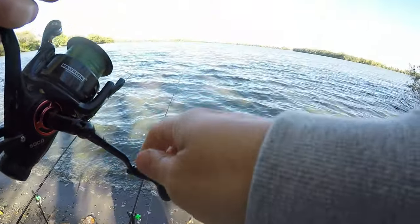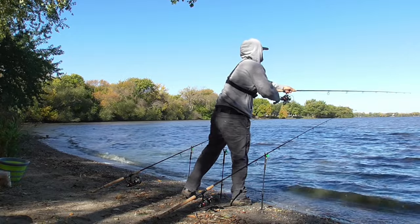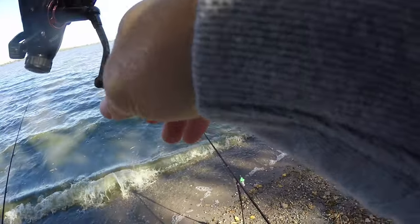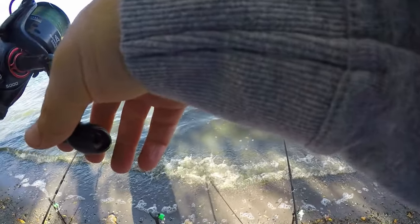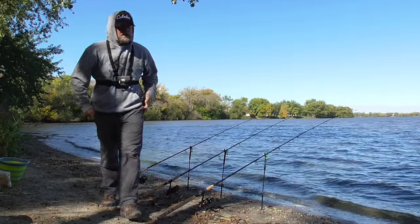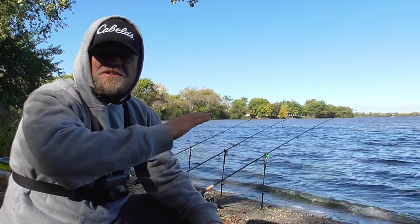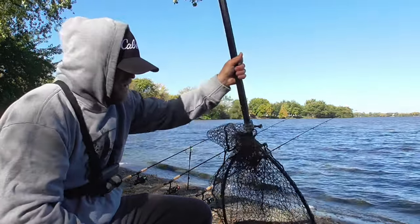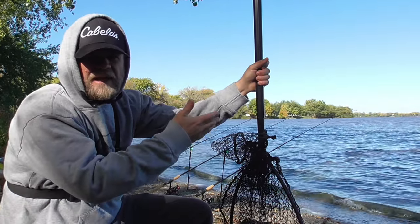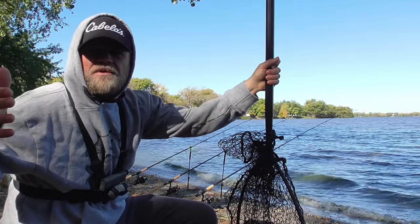Shallower than I thought — three, four feet. No monster cast today, just nice easy casting, 30 to 40 yards. Baits in the water, it's 10:58. This is the time of year when the early morning sunrise fishing is done. Now I fish the warmest parts of the day — the middle of the day from late morning until late afternoon, between 11 a.m. and about 3 or 4 p.m.